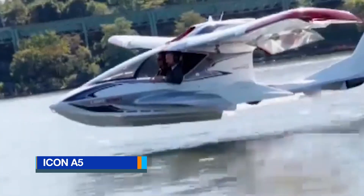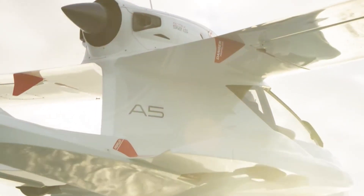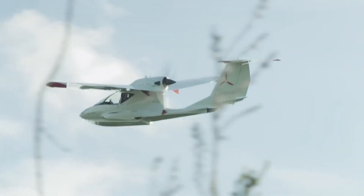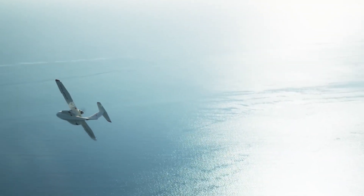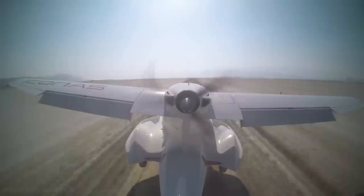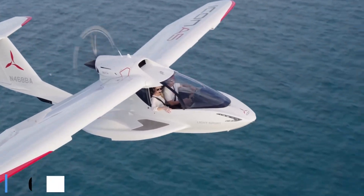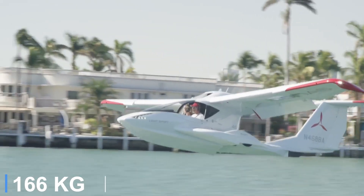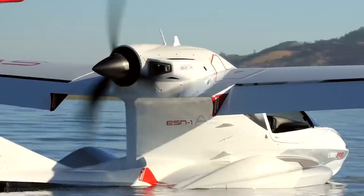The Icon A5 is a modern light-sport amphibious aircraft designed for recreational flying, featuring a single rear-mounted pusher propeller. This configuration positions the engine and propeller above the fuselage at the rear of the cockpit, pushing the aircraft forward while keeping noise and vibration low inside the cabin. The design also improves aerodynamics by keeping airflow over the wings and fuselage clean, and allows for a sleek compact nose that enhances visibility during water and land operations. Weighing under 1,500 pounds and powered by a 100-horsepower Rotax 912 engine, the A5 can cruise around 90 knots with exceptional short takeoff and landing capabilities from both water and runway surfaces.